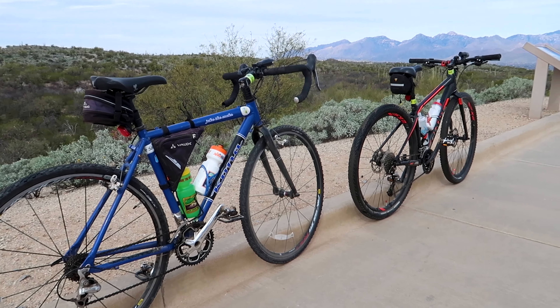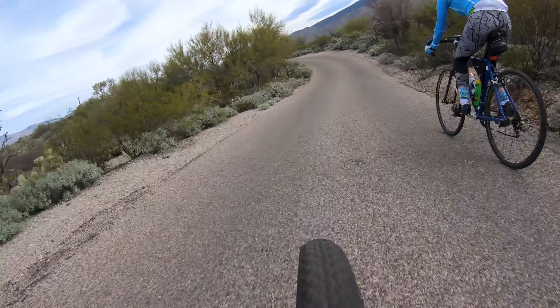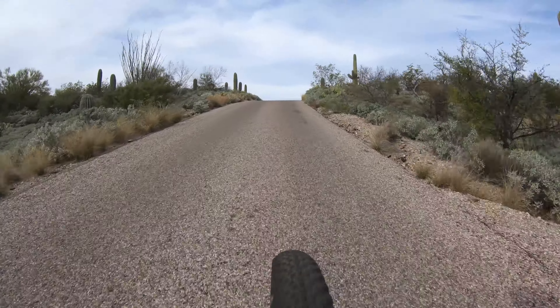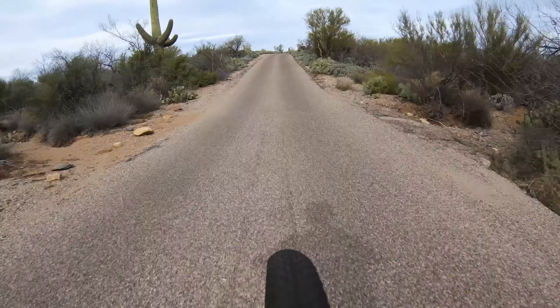Although many people choose to drive it, the route also makes for a beautiful bike ride. At only eight miles it's not a long route, but it is hilly. In fact, we were warned by several people to go slowly down the first downhill at the start of the ride, since there's a sharp turn at the bottom which has caught many riders off guard.